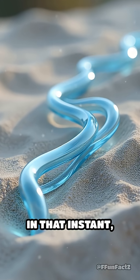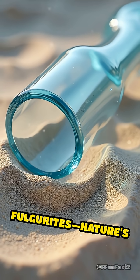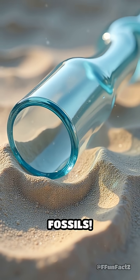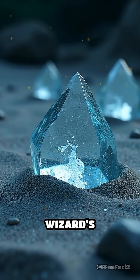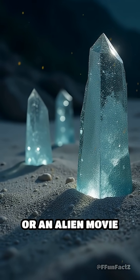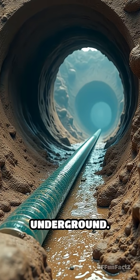In that instant, it fuses the sand into twisting glass tubes called fulgurites — nature's own lightning fossils. These wild formations look like something straight out of a wizard's workshop or an alien movie prop: jagged, hollow sculptures, sometimes stretching several feet underground.